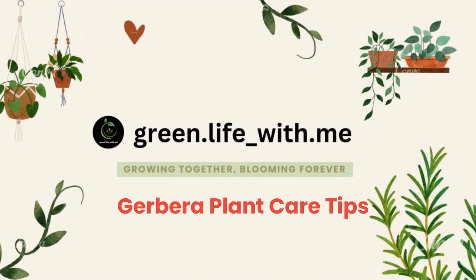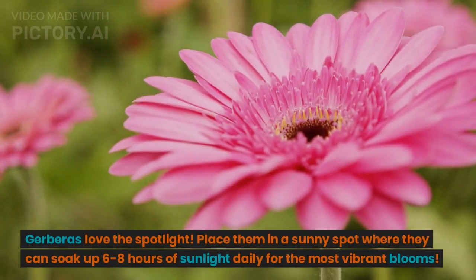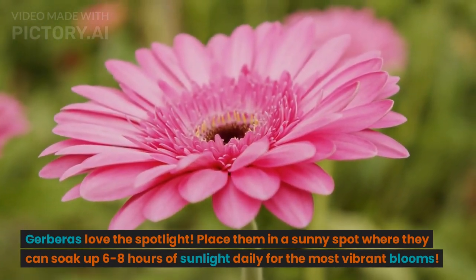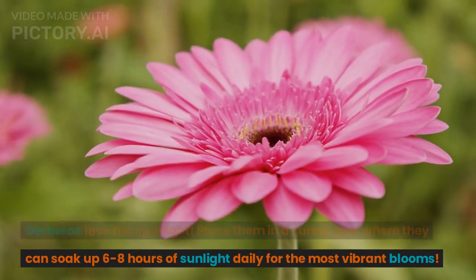Gerbera plant care tips. Gerberas love the spotlight. Place them in a sunny spot where they can soak up 6 to 8 hours of sunlight daily for the most vibrant blooms.